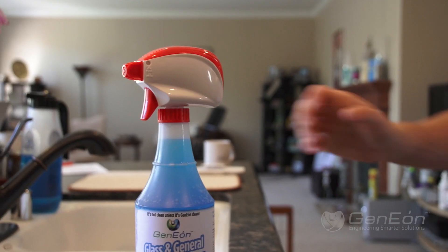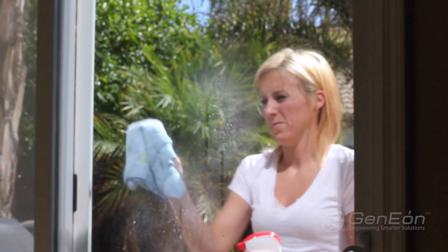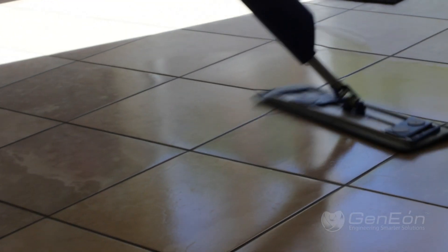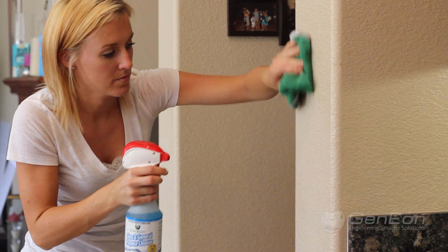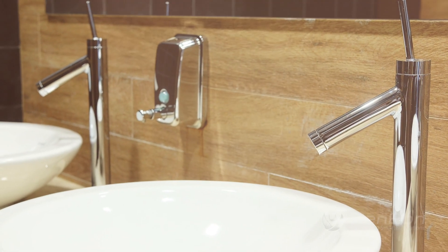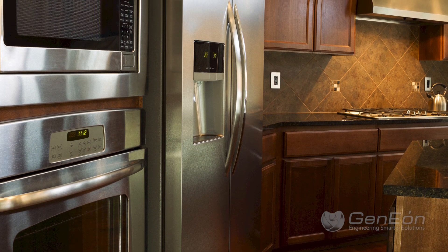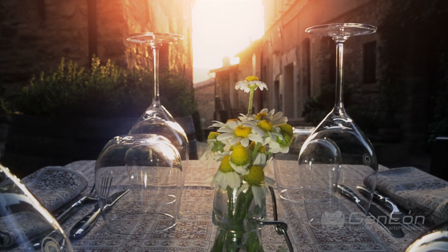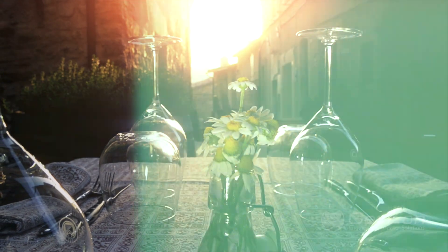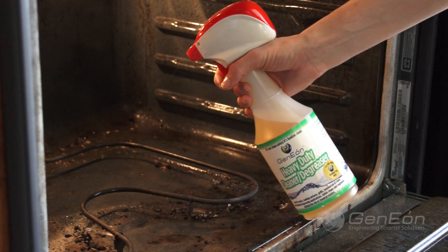The glass and general purpose cleaner is ideal for use on windows, floors, walls, flatware, chrome, stainless steel, and as an all-purpose cleaner.